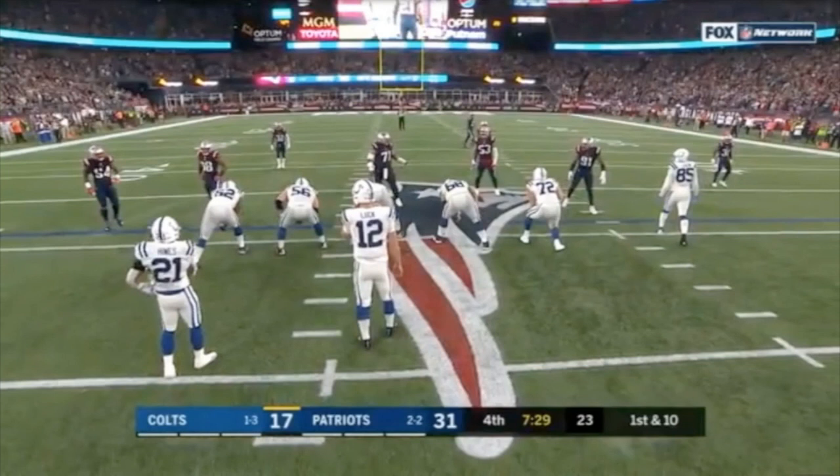Welcome back to another edition of Micropaths with me, Jake Donnelly. If this is your first time tuning in, Micropaths is where I take one play from the Patriots game and use it as a microcosm of how that game went for the Patriots. In weeks two and three, it was a bad play for the Patriots because the Patriots lost. Last couple of weeks, going to be a couple of good plays for the Patriots.